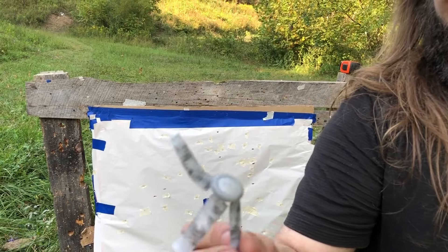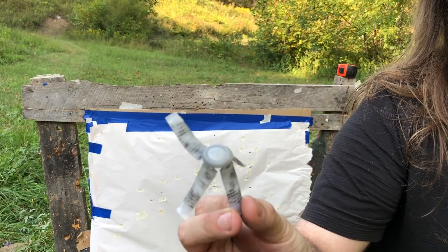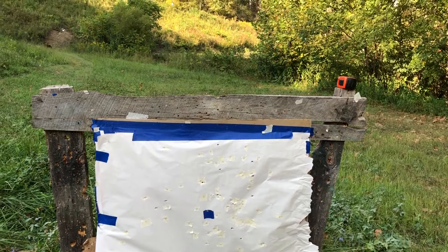Can someone explain why the TPS 20-gauge wads are turning the gas seal inside out? That's happened twice now. Don't know.